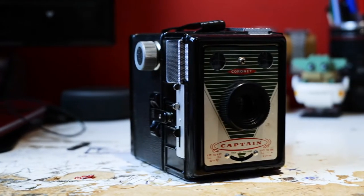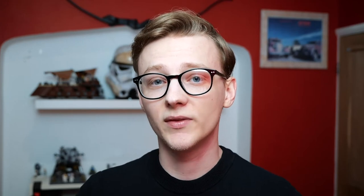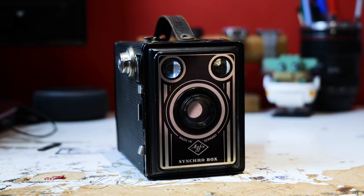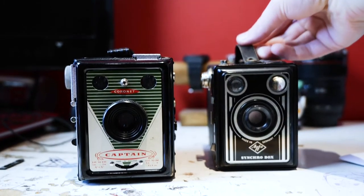We'll start with the Coronet Captain, a box camera from around the 1940s. It's broken so I can't sell it, but I think it's really nicely designed — I like the face of it, it looks a bit like a puffer fish. That's also why I have this Agfa Synchro Box — it's got a really nice, clean art deco design that really appeals to me. So these two I kind of own because they remind me of puffer fish, and that's weird.